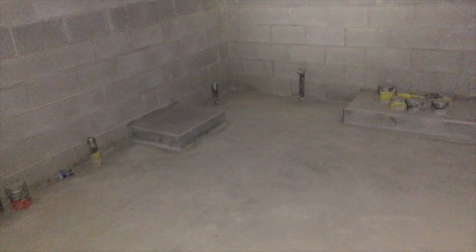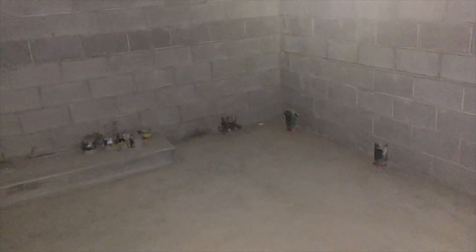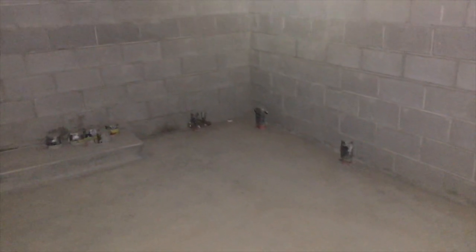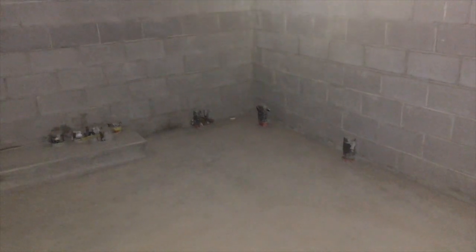So as these two rooms progress, I'll keep you guys posted and you'll get to see this room progress. Hopefully next time we have some lights in here and then we'll go from there. But thanks for watching, guys. Do me a favor and like this video — hit the like button down below. And as always, be safe out there.